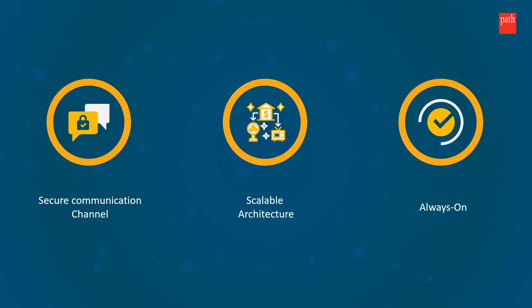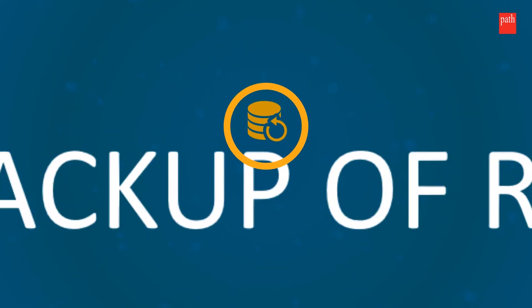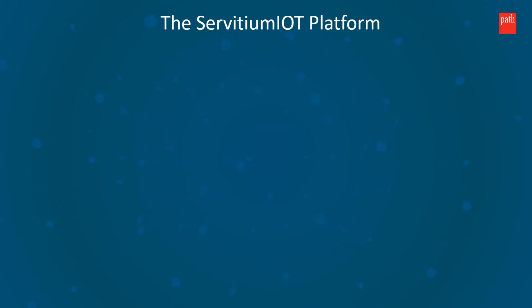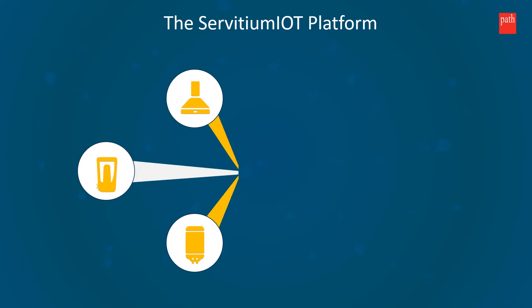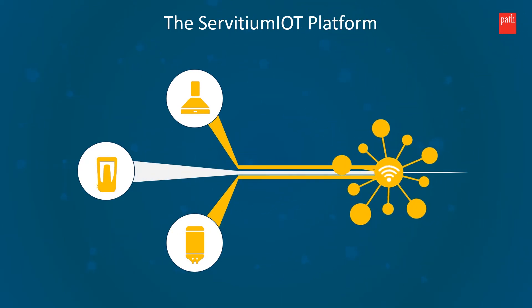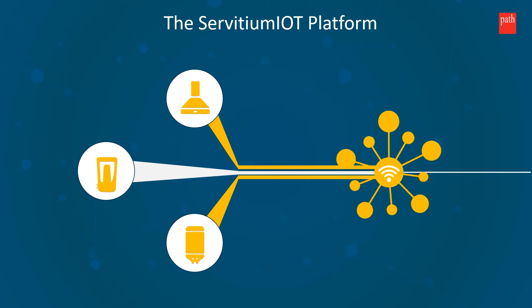With guaranteed availability of 99.999%, rest assured about your data with default two data backups of your raw IoT data. A variety of devices and endpoints can be connected seamlessly using the Servetium IoT platform, be it household appliances, electronic machines, or industrial robotic arms.